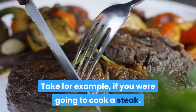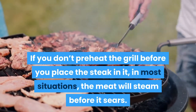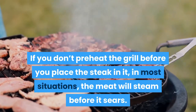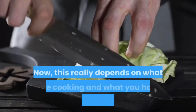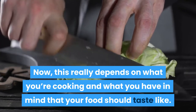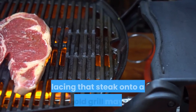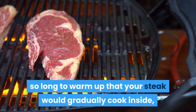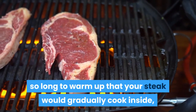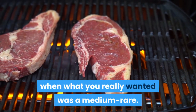Take for example, if you were going to cook a steak. If you don't preheat the grill before you place the steak in it, in most situations the meat will steam before it sears. This really depends on what you're cooking and what you have in mind for how your food should taste. Placing that steak onto an ice cold grill may take so long to warm up that your steak would gradually cook inside, resulting in a medium cooked steak, when what you really wanted was a medium rare.